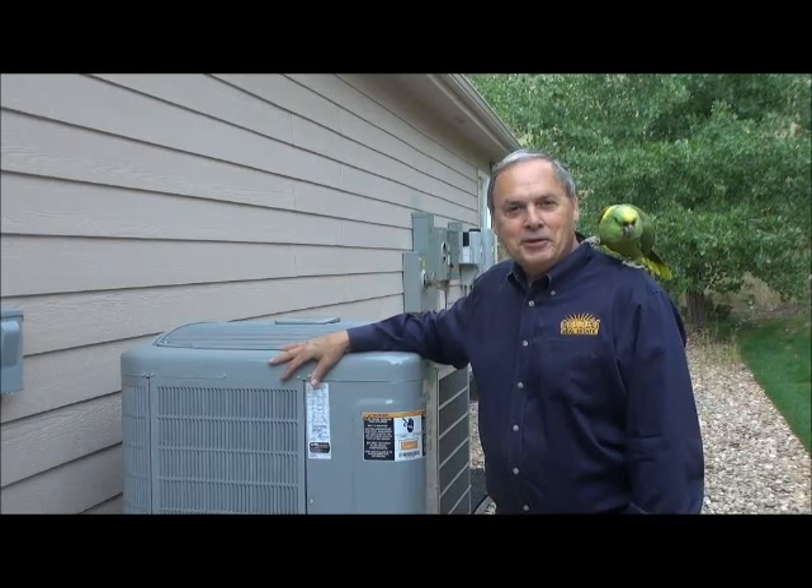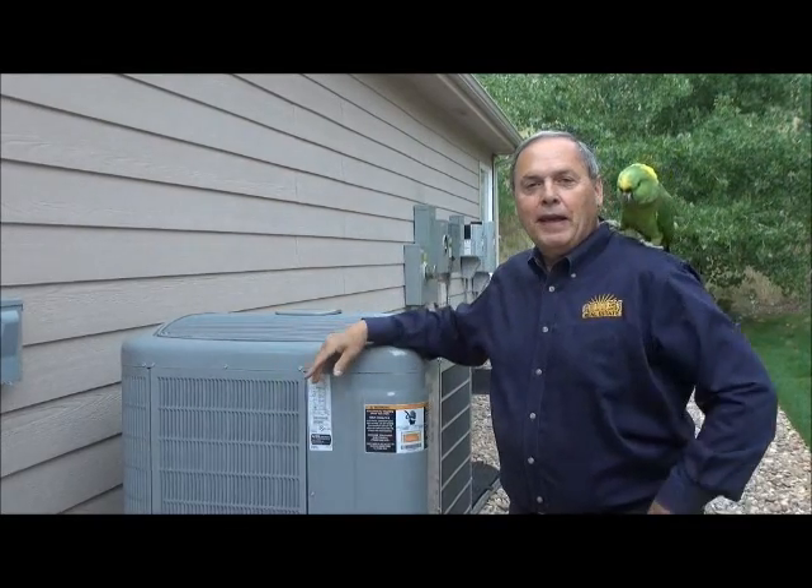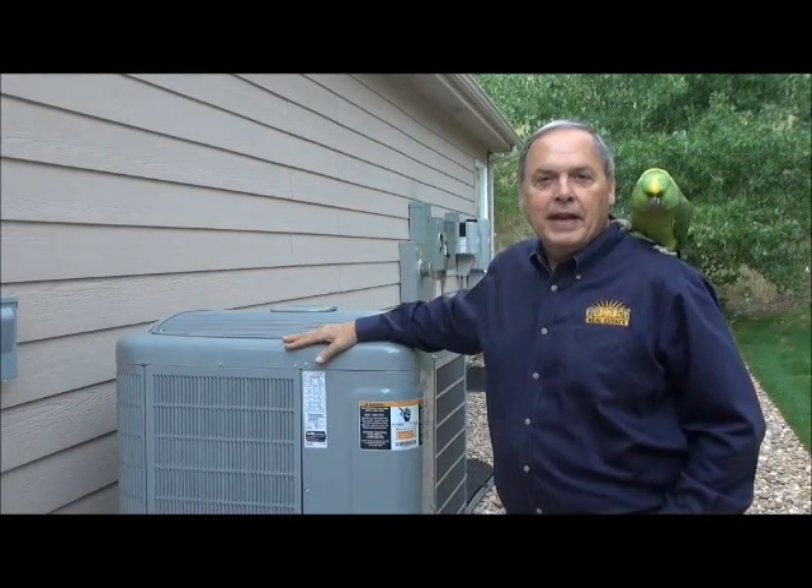I just realized I forgot to introduce my unlicensed personal assistant in charge of human relations — Flower. So many people in Golden know Flower. She's sort of a mascot for my company.